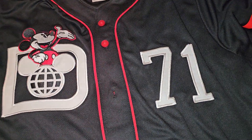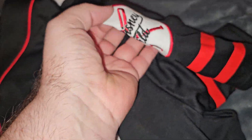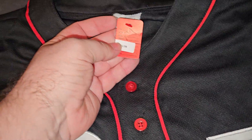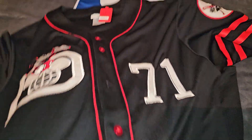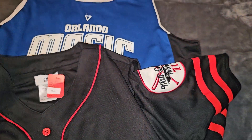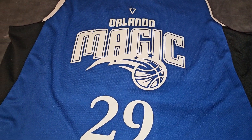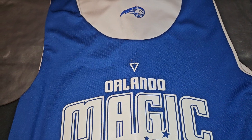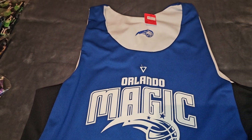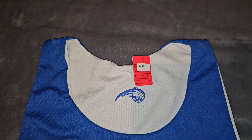A Disney jersey. It's got 71 on the back. Walt Disney World, 71. Had to pay up for that — 12 bucks. I didn't see one on eBay. Hopefully I can triple my money. And last but not least, a reversible Orlando Magic practice jersey. I want to say the Lakeland Magic or Osceola Magic wore these for practice. $4.99. Should do okay on that.